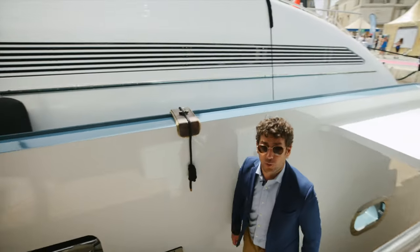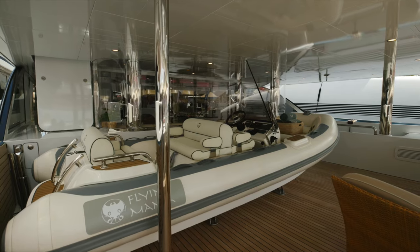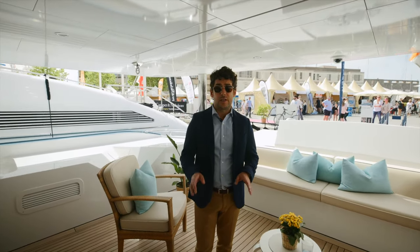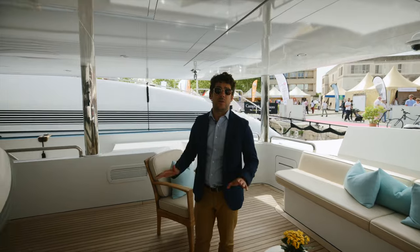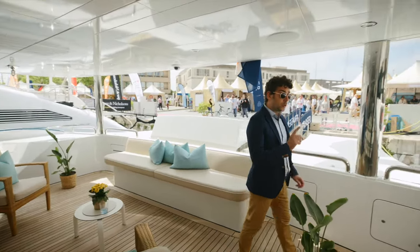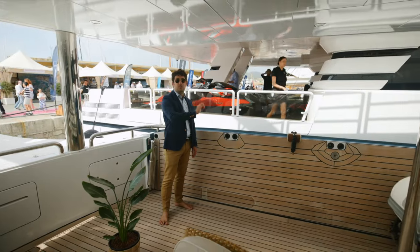On the main deck of Flying Manta we have two cranes to launch the two tenders from the main deck. This was designed so the owner can carry, on a 43-meter, four tenders at the same time, or two tenders and a helicopter. There is no other boat below 50 meters that can do that in the whole worldwide market. The boat is also fully certified by Lloyd's to cruise up to 25 knots with the terrace open, so the owner can sit in a chair while the boat is cruising and watch a beautiful sunset.